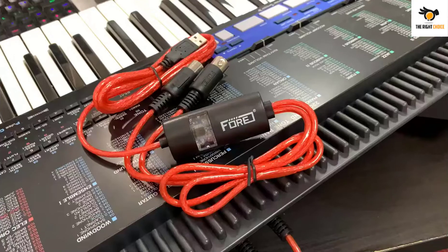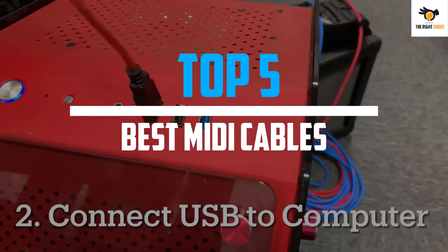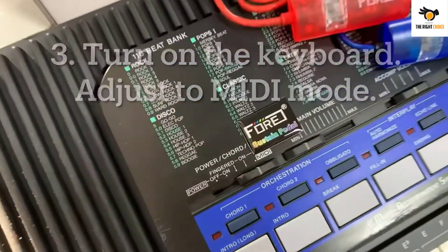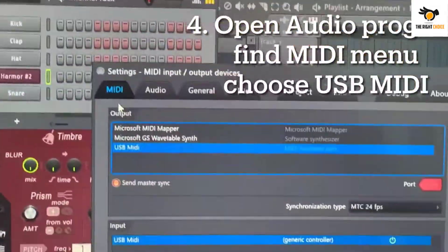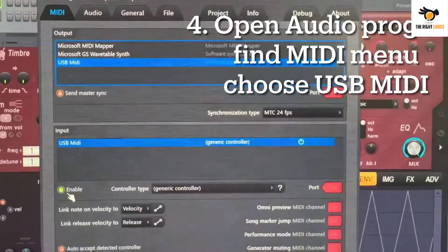What's up guys, in this video we will look at the top 5 best MIDI cables on the market right now. We made this list based on our personal opinion, hours of research, and customer reviews. We've considered their quality, durability, features, and more. If you want more information and updated pricing on the products mentioned, check the links in the description box below. So let's dive into the video.